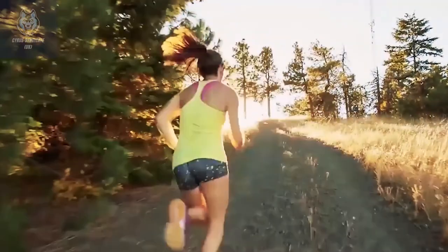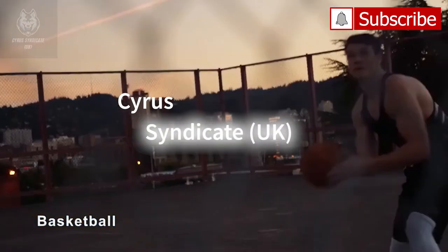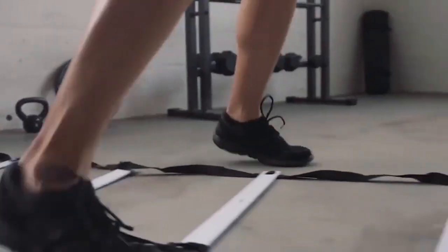That's all for today — check out the link in the description for more details. Like and comment below, and hit the subscribe button to stay connected with Cyrus Syndicate UK.